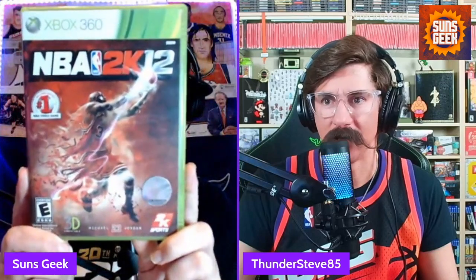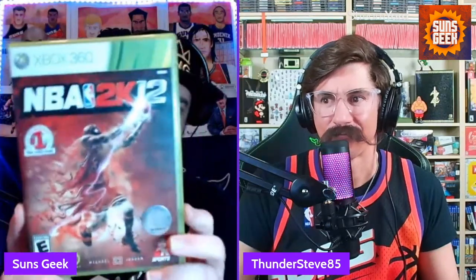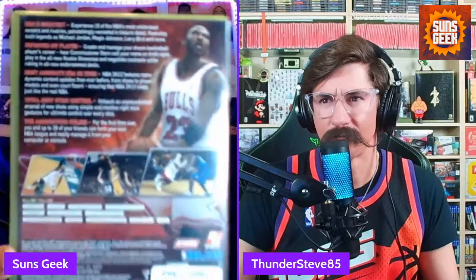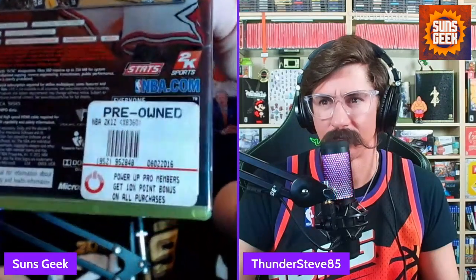Speaking of Michael Jordan — he was also on the cover of 2K12. And I believe they brought back more Jordan moments. He's on the cover again. Unfortunately there's a pre-owned sticker on it. Glad I have a couple of games with Michael Jordan on the cover. I enjoyed my time playing 2K on 360. I believe the majority of 2K I played for 360 during that console era, and it was great. The online worked great, and dude, I was just glued to my screen — just nonstop 2K, man.